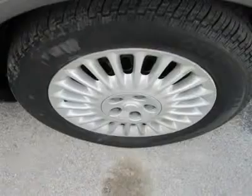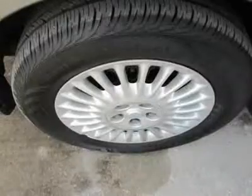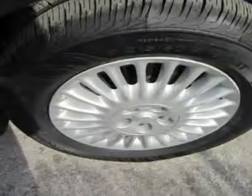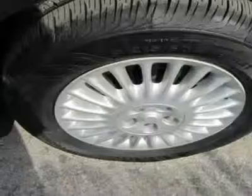The solid 3.0L V6 engine gives you the power and performance you want in an upscale sedan. Anyone coming from a foreign mid-sized is really going to appreciate the huge amount of trunk space and the lower cost to maintain.